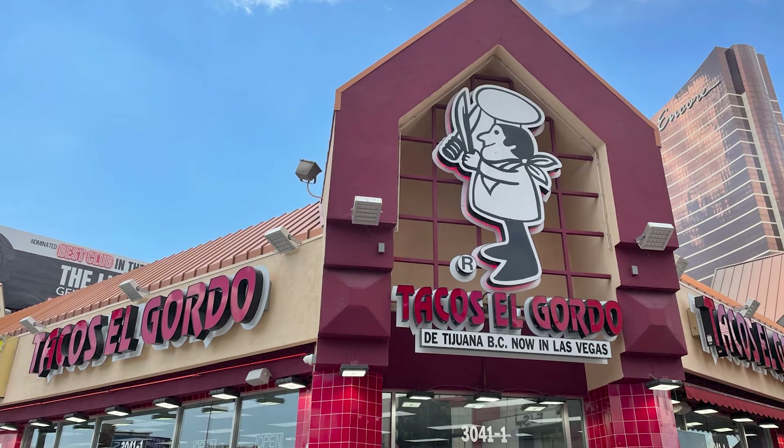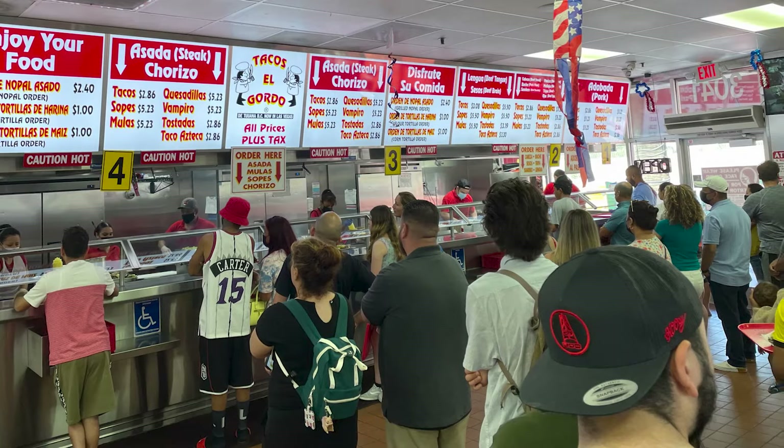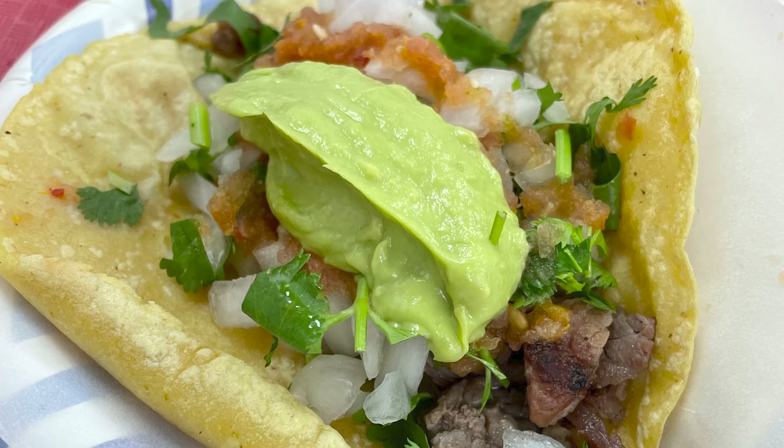While not found in Resorts World, Tacos El Gordo is across the street and is absurdly popular — lines can get pretty intimidating. Ordering can also be confusing for a newbie. What you'll want to do is get in line for the meat that you want, and then when you get to the front of the line, you order the items that you desire. It's delicious.